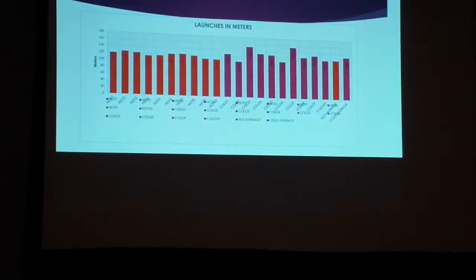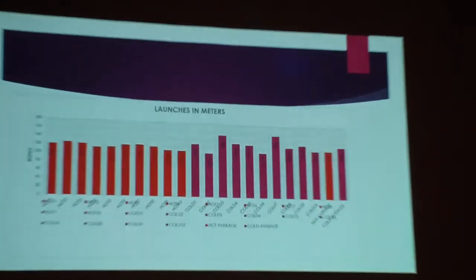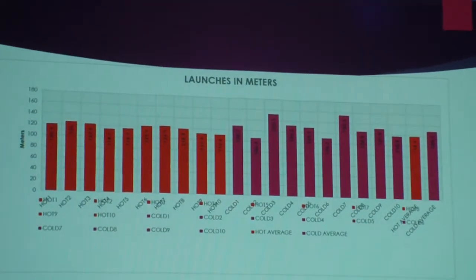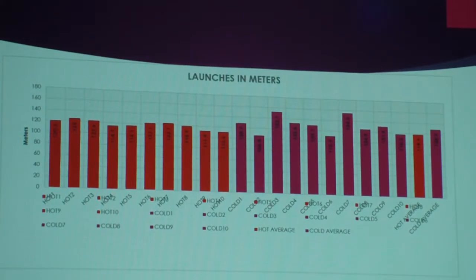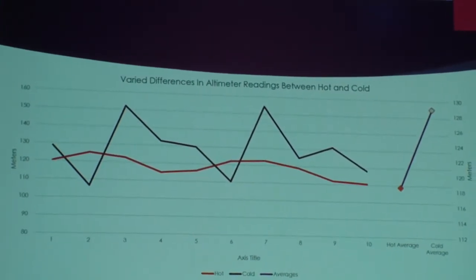This is our launch data — the averages are in there. And this is a graph showing how the altimeter readings varied from launch to launch.